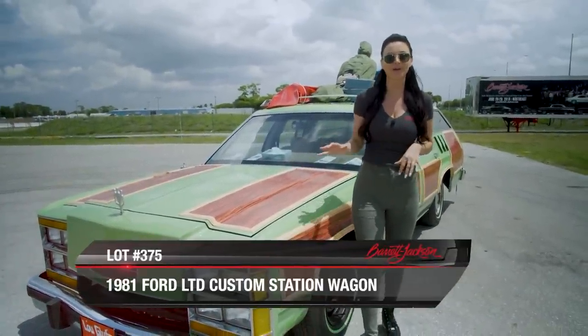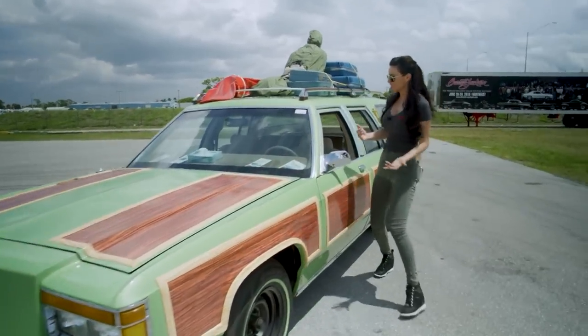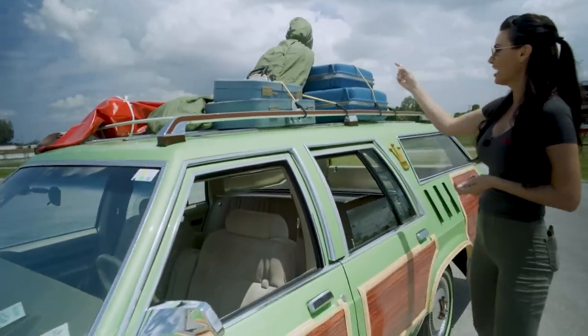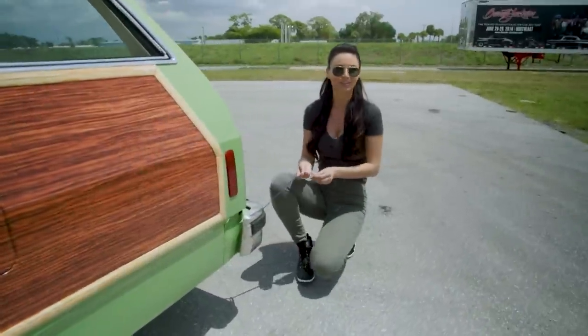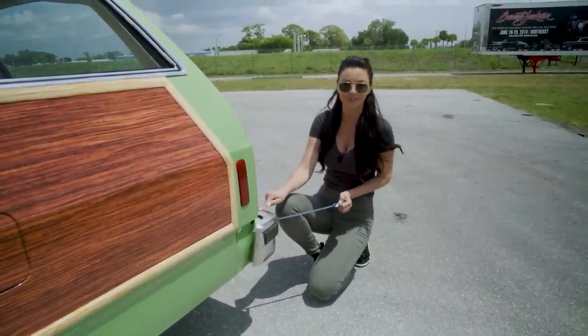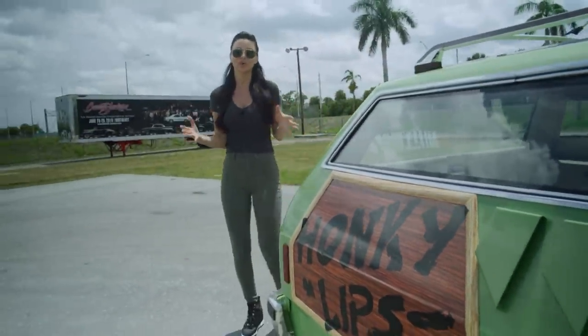A recreation of the Family Truckster from National Lampoon's Vacation. I'm not sure if they have the trash can airbag, but they definitely have an Edna on the roof. And back here, the poor pup — don't try this at home, never attach your dog to the back bumper of your car. They actually made five of these for the movie and they were all totaled.